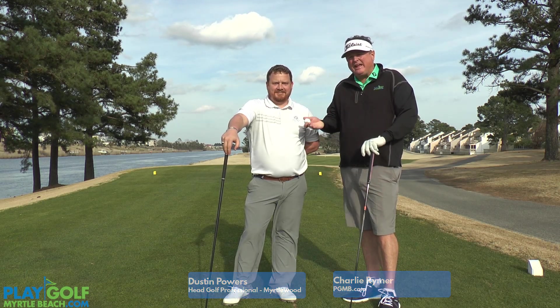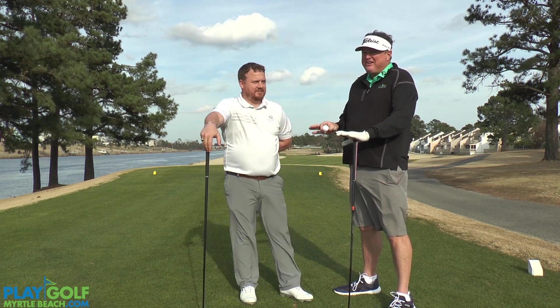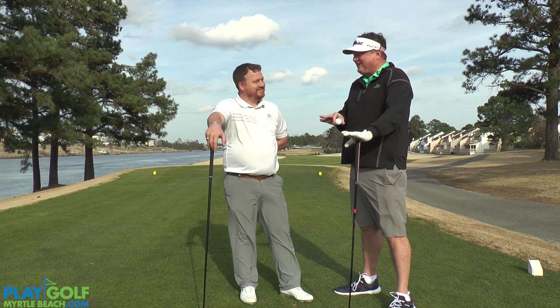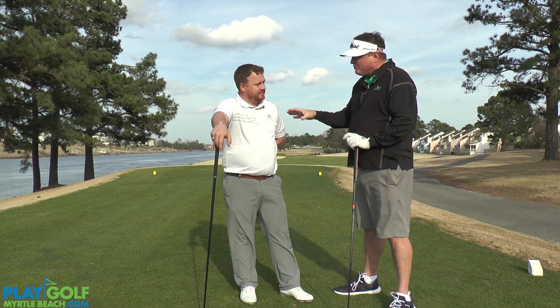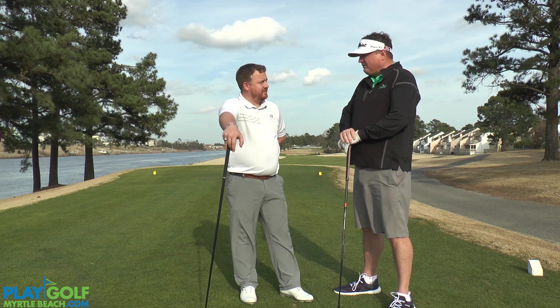I'm here with Dustin Powers, the general manager and head professional at Myrtlewood. It's a 36-hole facility — it's been here a long time. I can remember coming here back when I was 15 years old and playing golf. We're on the 18th hole of the Palmetto course, and this is your signature hole.